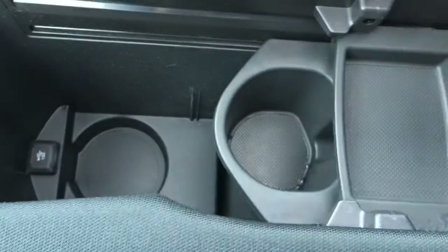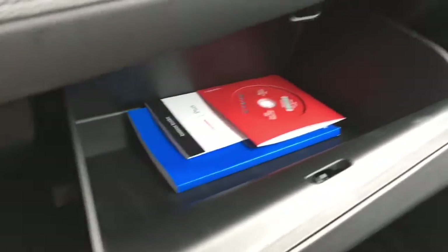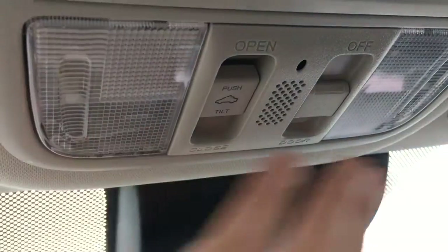There's a sliding armrest with two cup holders that slide forward and backward. In front of the passenger seat is the glove box with the manuals and tons of storage space. Right above there are interior cabin lights and a power moonroof. We also have illuminated vanity mirrors for the driver and front passenger.